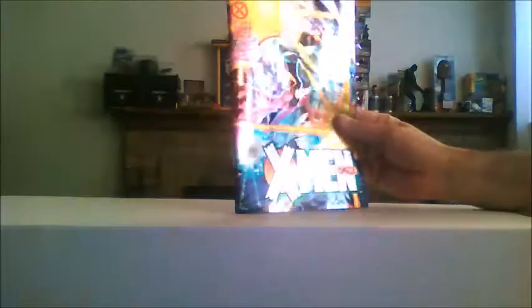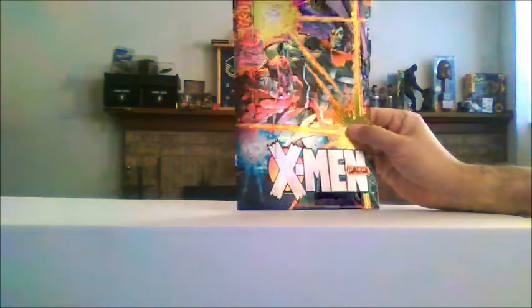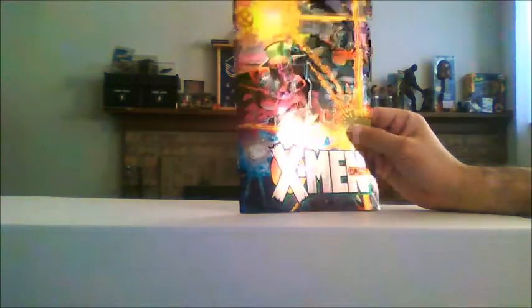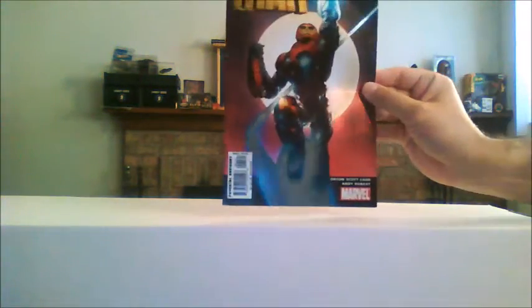Moving on, because this is going to be a long one. We have X-Men Omega — I don't think there's a number on it — but talk about a shiny cover. We've got Magneto and Apocalypse and it's just a cool cover. I haven't looked at the dates, but I would guess that's from somewhere in the 90s. I think a lot of these are. I think he said, oh look, shiny books — let's send them to John, he likes shiny things.